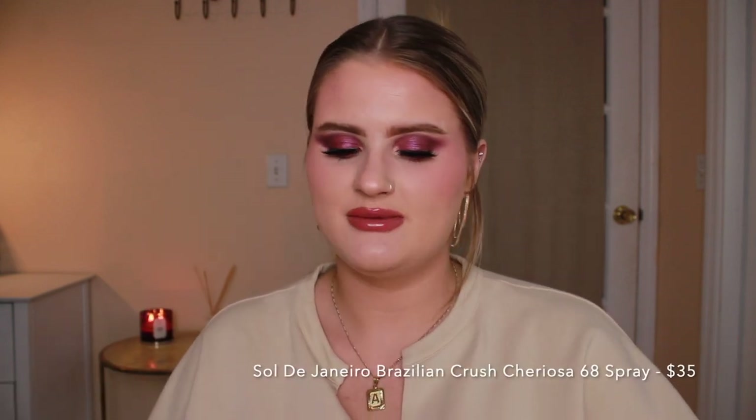From my last haul I got the Sol de Janeiro Bay of Flora body cream and I love this scent — it's my favorite from Sol de Janeiro. So I had to get the giant spray. I don't even know how to explain the scent — it literally smells like flowers, but cotton candy, but peach. If you could think of what the color pink would smell like, that's what it smells like. It is the perfect summer scent — you need this.